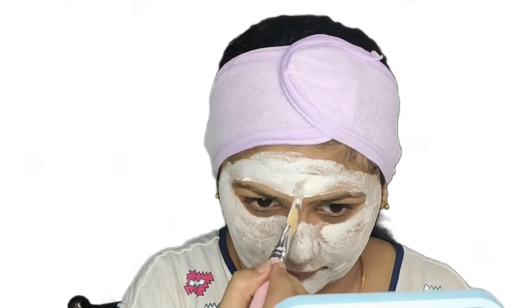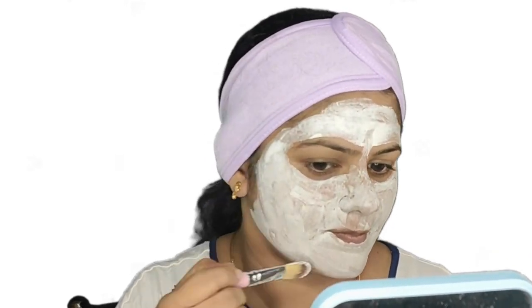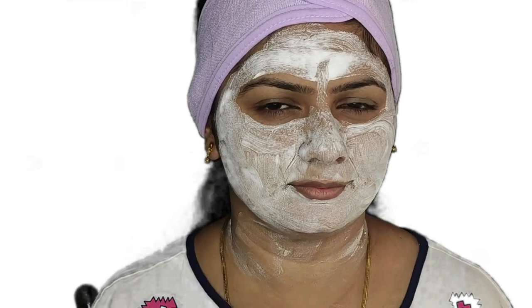After 30 minutes, wash off the product or use wet wipes or a tissue paper to remove it. Do not use any face wash after this process — directly move on to applying a moisturizer, repairing cream, or gel to your skin.